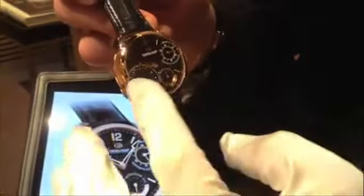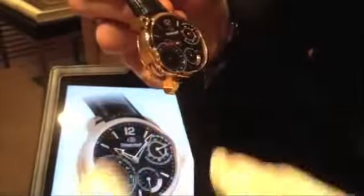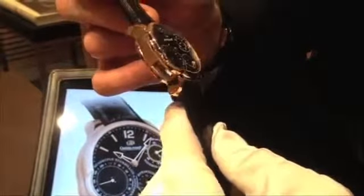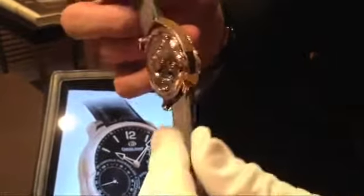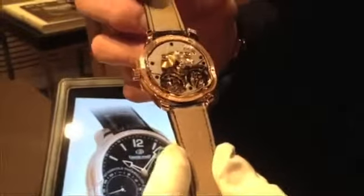This is called the secret version, where the dial obscures and hides from the casual observer the technical complexity of the Quadruple Tilbion system, which is revealed when the collector wants to share it.